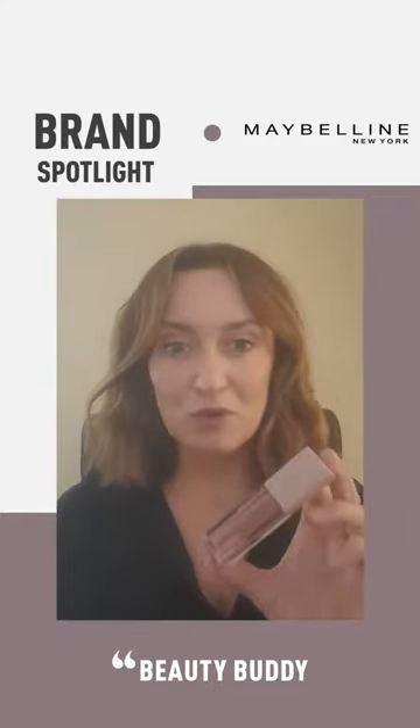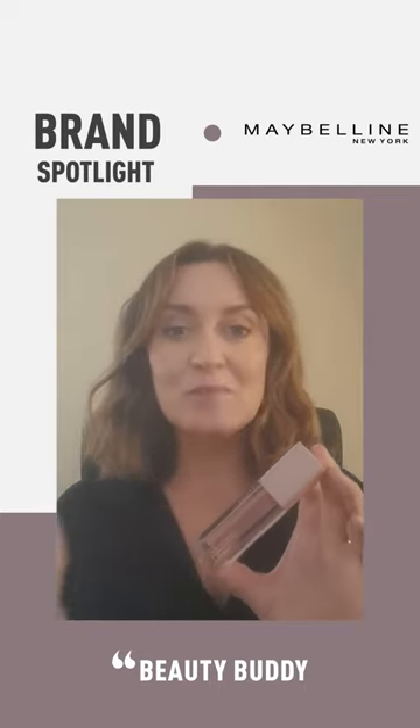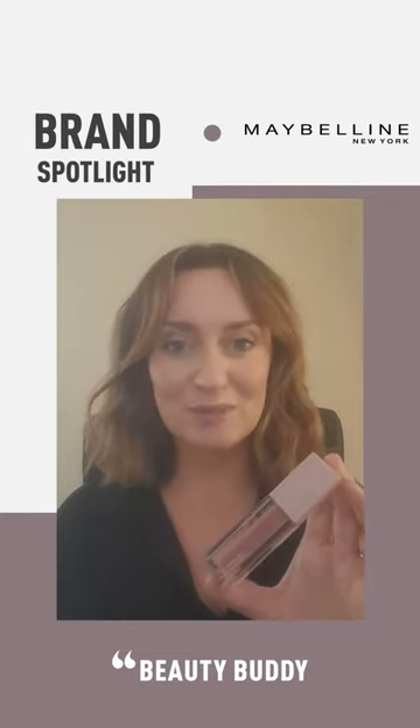If any of you have been following us for a while and saw our top 10 lipsticks and glosses, you know that glosses are definitely having a moment on the app and are quite popular with our Beauty Buddies.